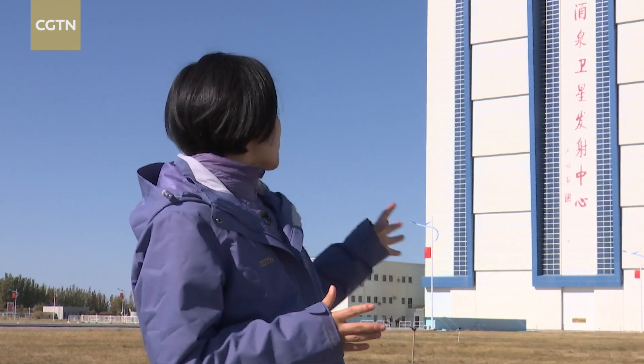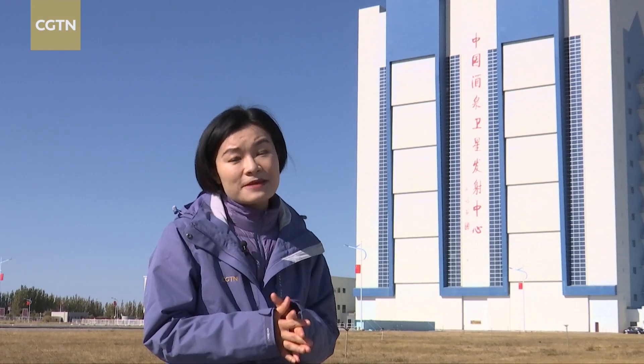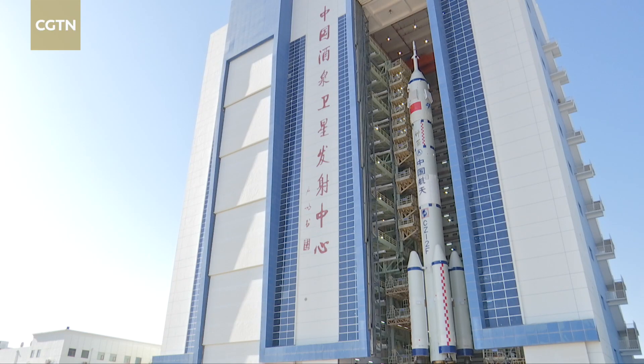For the Shenzhou-19 mission launch, the final leg of the journey for its spacecraft and carrier rocket combination starts from here at the iconic assembly tower at the Jiuquan Satellite Launch Center.